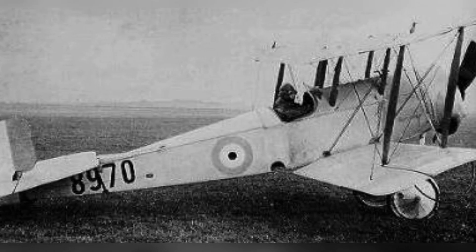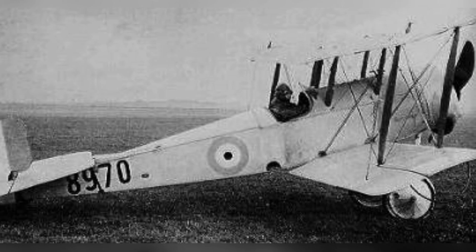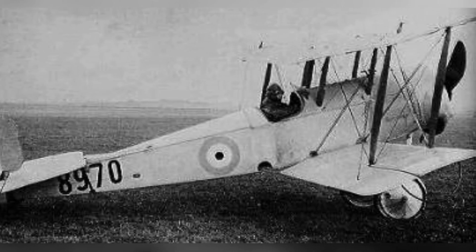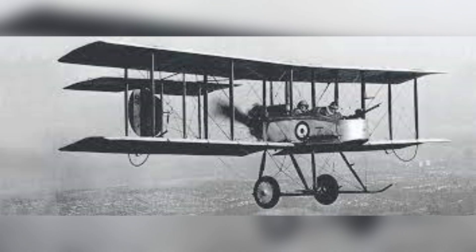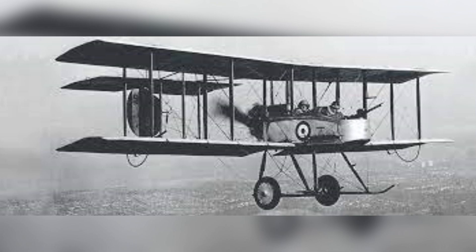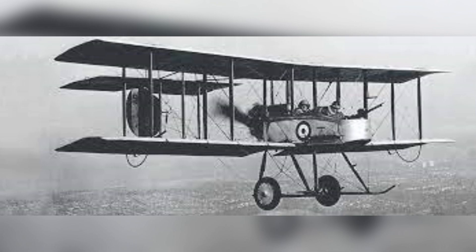Very few aircraft entering military service in 1914 would still be in the air by 1918, let alone in use by one of the major powers for active combat. Yet the Royal Aircraft Factory FE-2 accomplished just that feat, and remained one of the British pilot's favorite aircraft up to the very last day of its service.